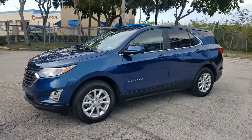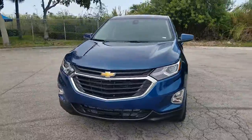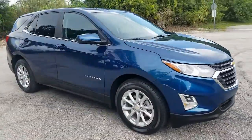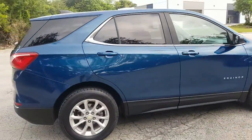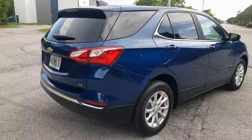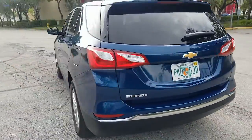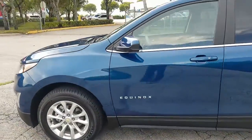Greetings from Great Use Auto Sales in sunny South Florida. Up for sale today, this 2021 Chevrolet Equinox LT. Beautiful blue color on the outside, really in outstanding shape. It has a backup camera and alloy wheels. Let's go ahead and take a closer look and then we'll take it panel by panel.